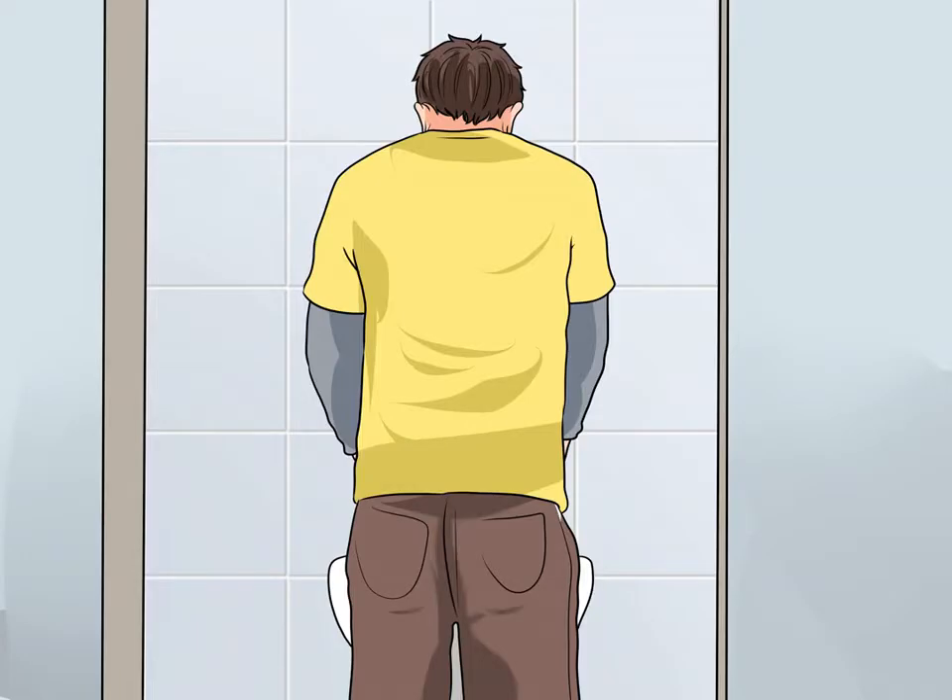Try to urinate throughout the day. Some people avoid using the restroom during the day either because it's inconvenient or because they don't realize they have to go. By forcing yourself to urinate at regular intervals, you may be able to reduce your need to urinate at night. Most people urinate an average of six to seven times within a 24-hour period. Training your body to urinate every two to three hours throughout the day can help get your body more used to passing urine during waking hours.